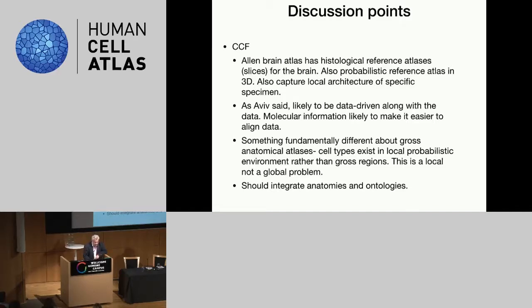The meeting was really bringing together people to discuss what a common coordinate framework would look like for the human body — with the thinking that it should uniquely and reproducibly define any location in the human body, and should obviously be robust against different developmental stages, as well as different diseases and conditions.